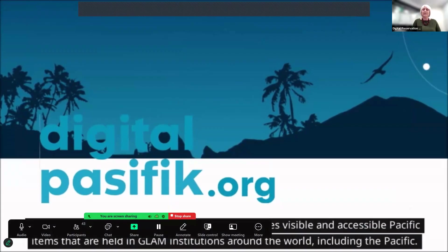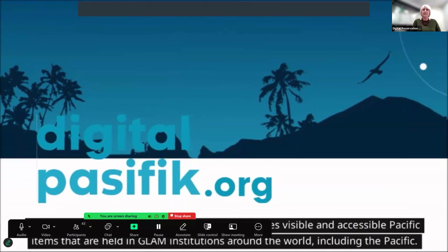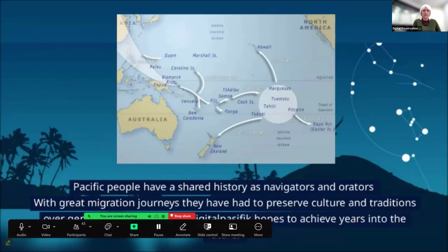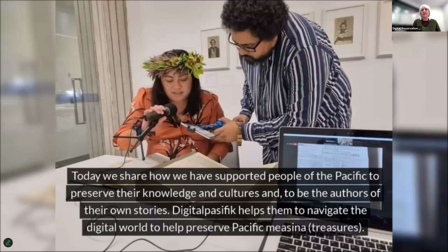We are Digital Pacific, an online platform that makes visible and accessible Pacific items that are held in GLAM institutions around the world, including the Pacific. Pacific people have a shared history as navigators and orators. With great migration journeys, they have had to preserve culture and traditions over generations. This is what Digital Pacific hopes to achieve years into the future. Today we share how we have supported people of the Pacific to preserve their knowledge and cultures and to be the authors of their own stories.